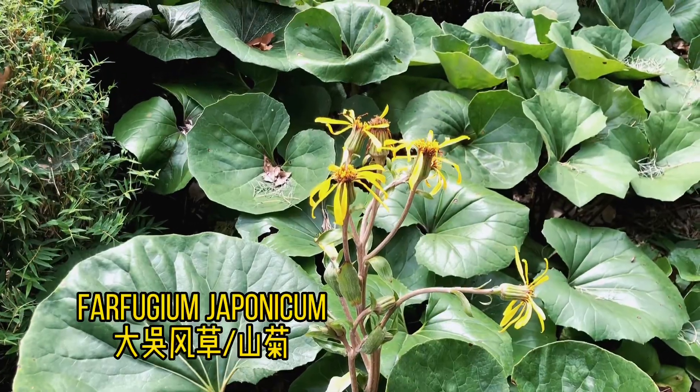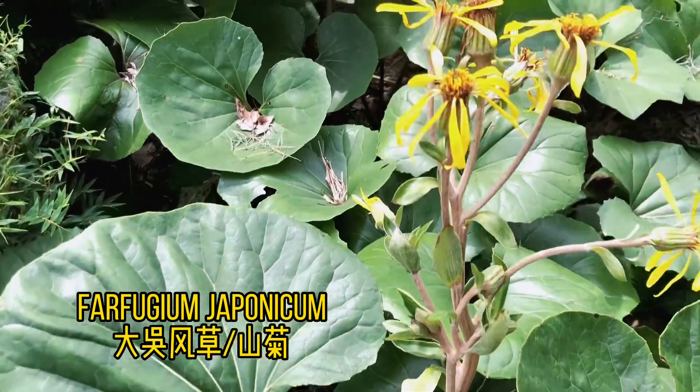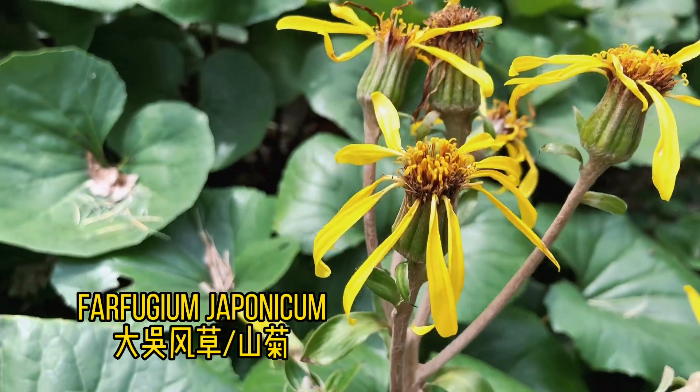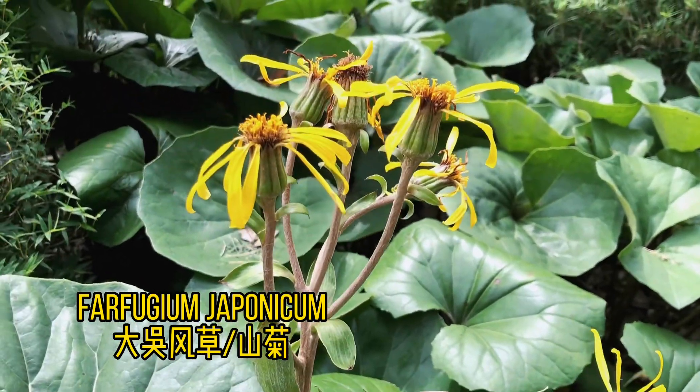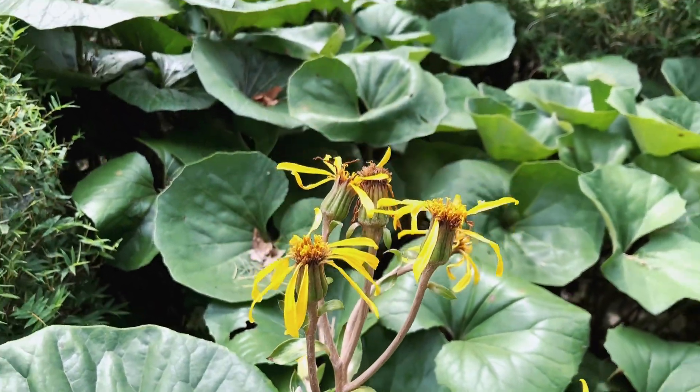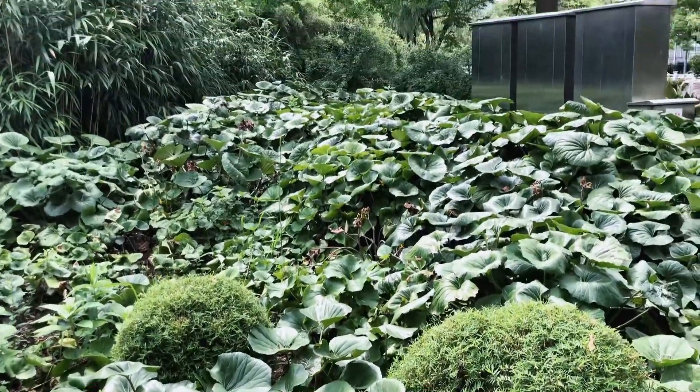This one in Chinese is just called mountain chrysanthemum. As you can see, the flower looks like a chrysanthemum but the leaves are really round-shaped — really beautiful. All right, see you next time.